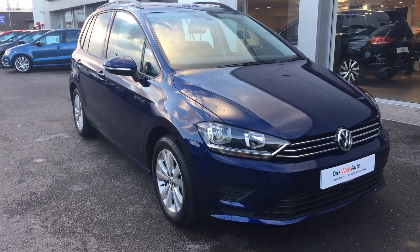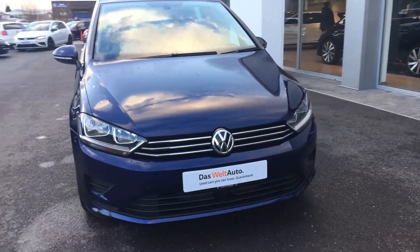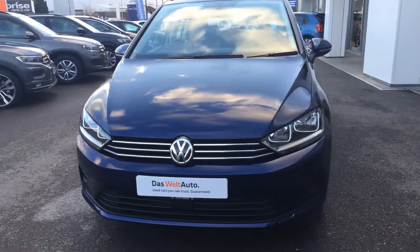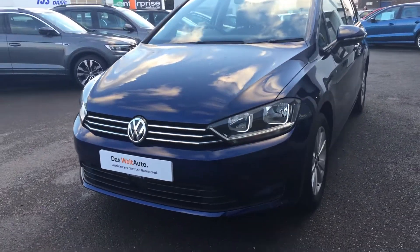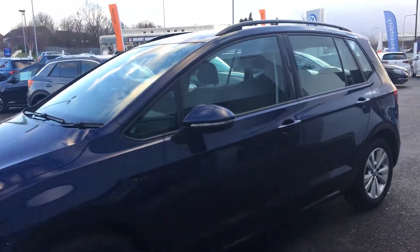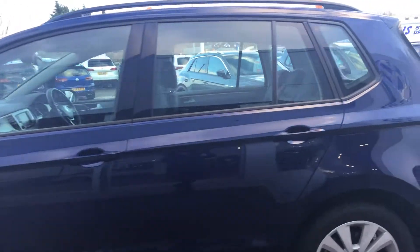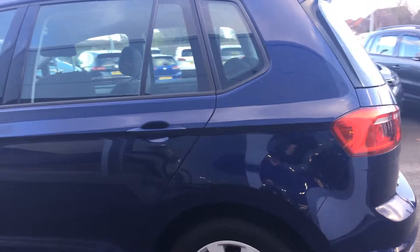This is the 1.4 SE that we have on sale here, finished in the Atlantic blue metallic paint. This car is in really good condition. Comes with the adaptive cruise, alloy wheels, two remote central locking keys. It's in really, really good condition on a 17 plate.